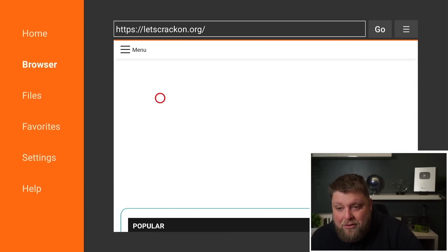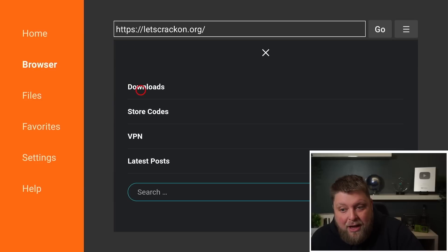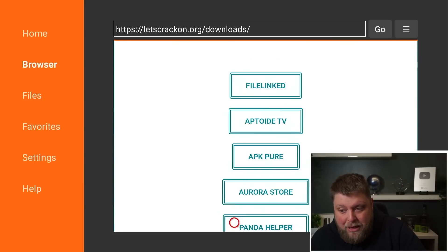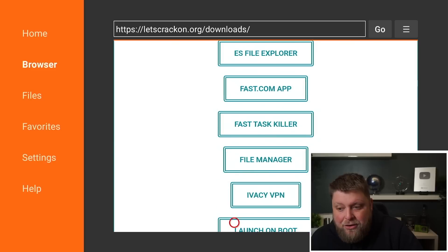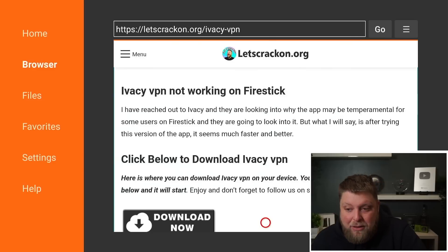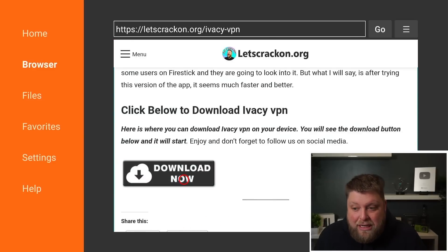Type in letscrackson.org and click on where it says Go. Give it a couple of moments and then you're going to see a menu in the top left-hand corner — click on where it says Downloads. Once you're on there, scroll down the page and I've put the app in the Useful Tools and Essentials section.